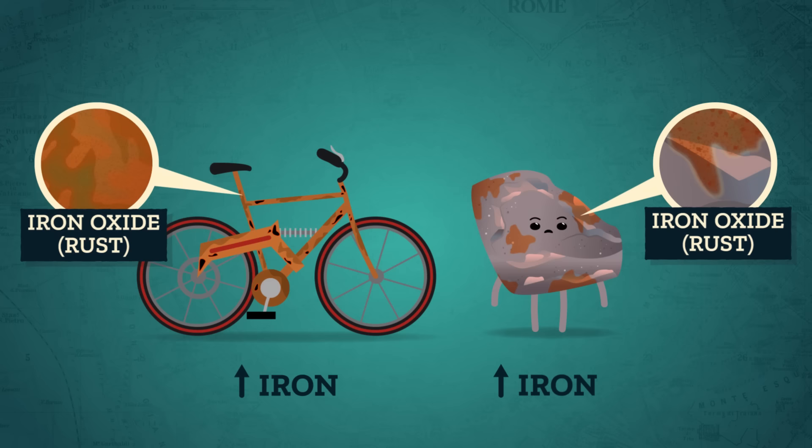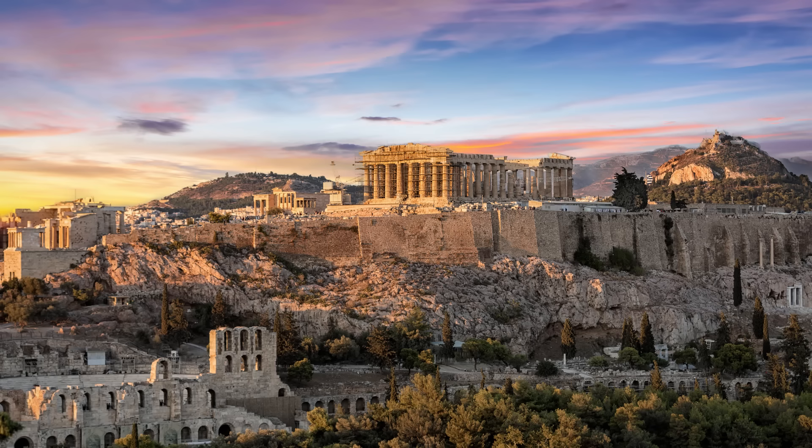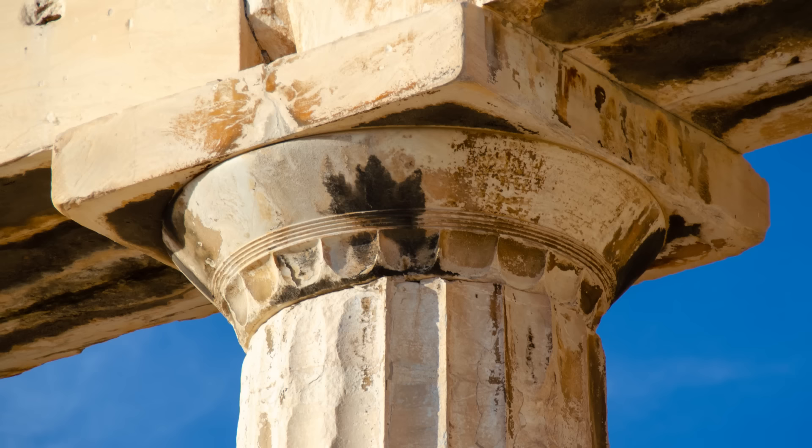This is a form of chemical weathering, which occurs when some or all of the minerals in the rock are altered or decayed by agents like water, oxygen, carbon, and other organic acids. We humans have actually contributed to a lot of chemical weathering. Like on the columns of the Parthenon, a temple dedicated to the goddess Athena that stood for over 2,500 years on the Acropolis of Athens, Greece. Now there's a black crust on the columns from sulfur dioxide getting released in the air from burning coal and power plants, smoke emissions, burning oil, and other industrial processes.